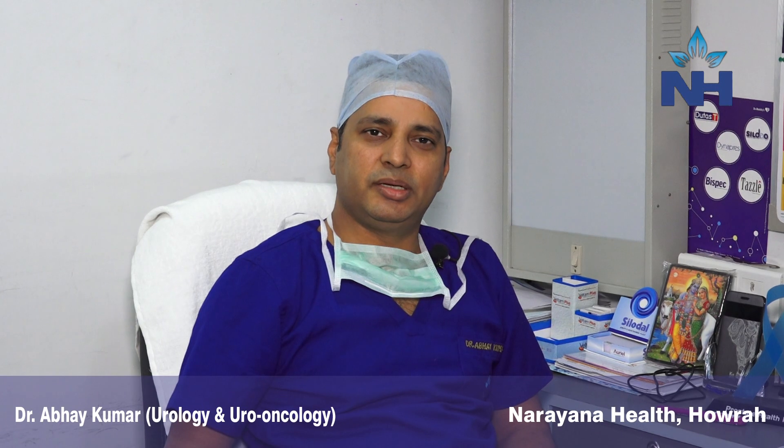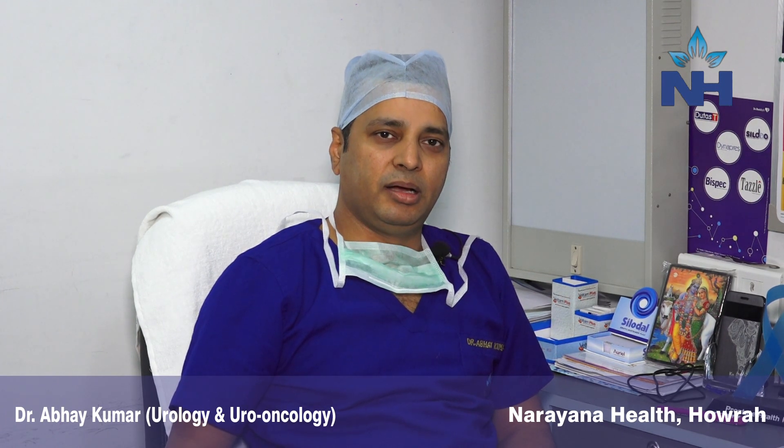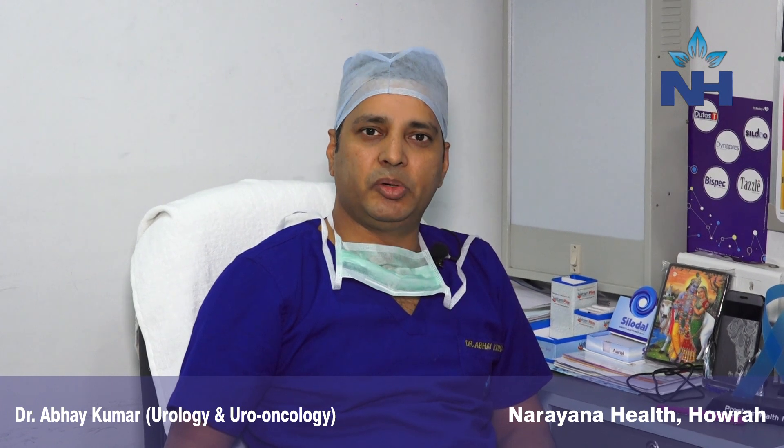Namaskar, I am Dr. Abhay Kumar, consultant urologist and uro-oncologist in the Narana Health Group. Today I will be telling you something about bladder cancer.